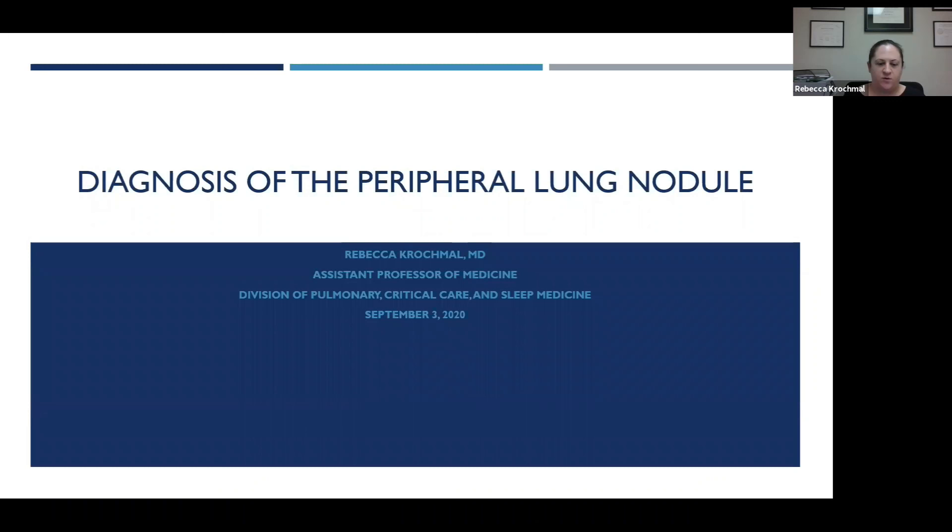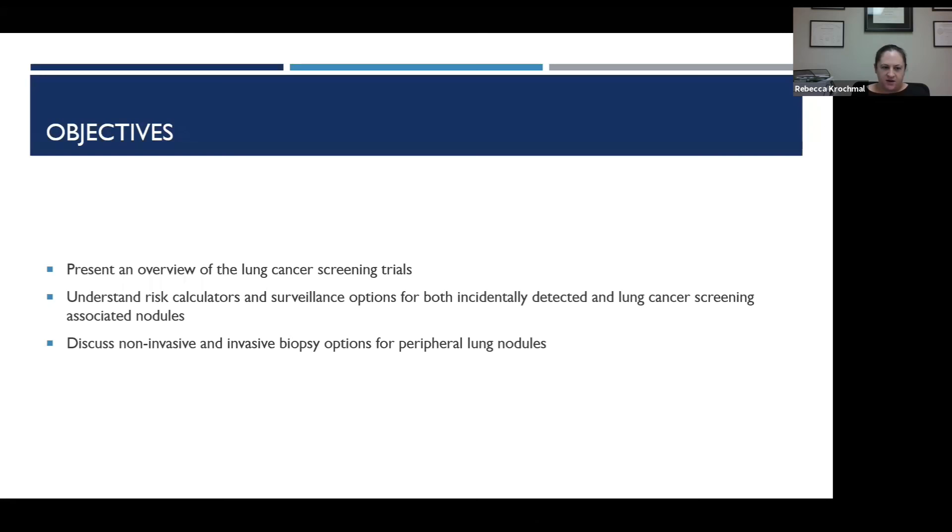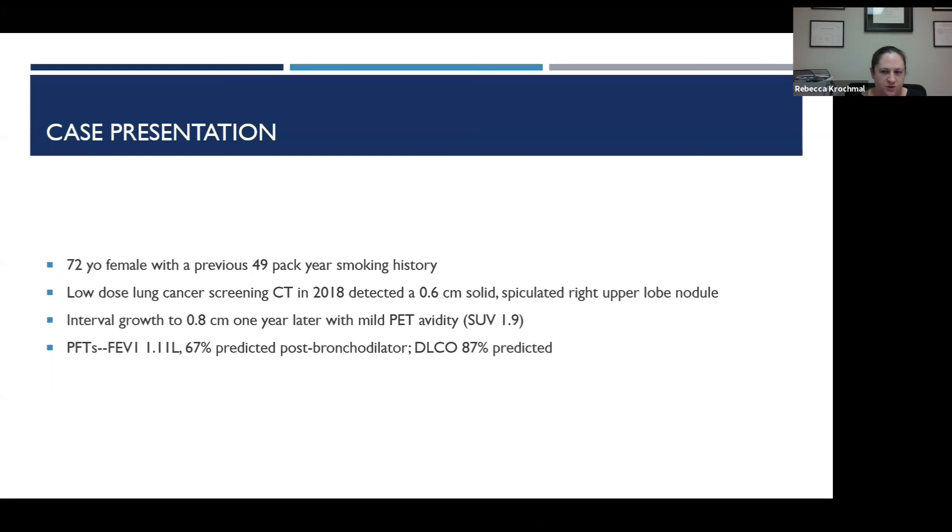We are pleased that Rebecca is going to give us the latest information on some very interesting new technology to detect and diagnose peripheral nodules. We are going to talk about diagnosis of the peripheral lung nodule. I have no disclosures regarding this. The objectives today are to do an overview of both the lung cancer screening trials as well as the incidentally detected lung nodule.